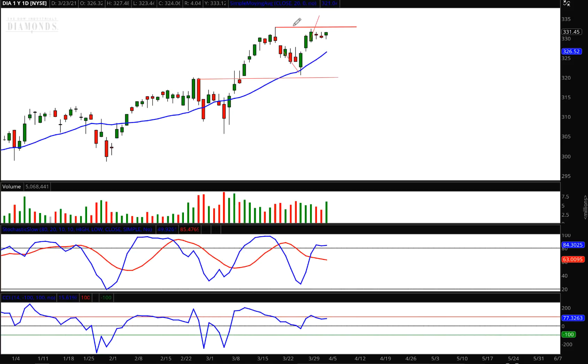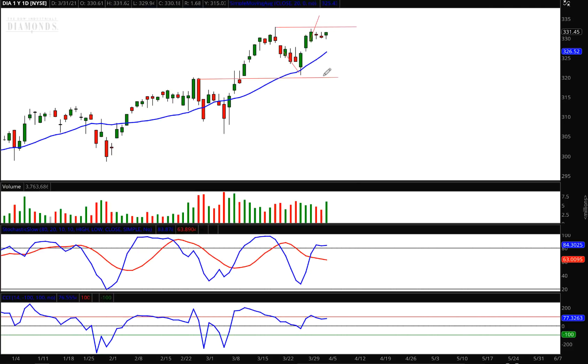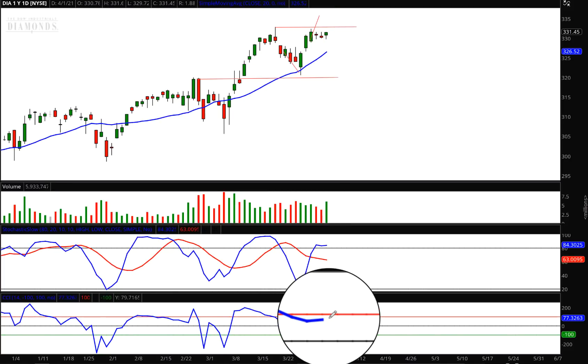First, we have this resistance area right here taken from the high on March 18th. We went up to that resistance on Monday, came back down, didn't fall back too far. But today, as I zoom in with the magnifying glass, you'll see that is very close to a hammer. But hammers are usually found at the bottom of down legs. The point I'm making is that we have a small body candle on higher volume.